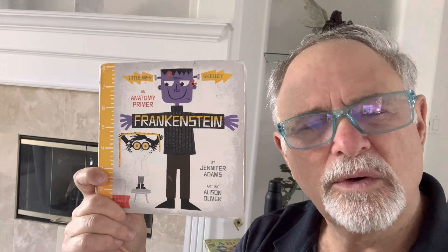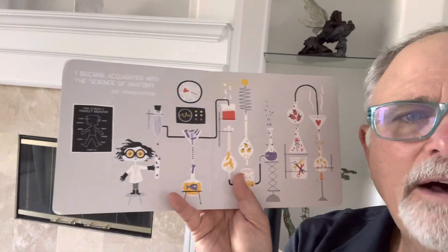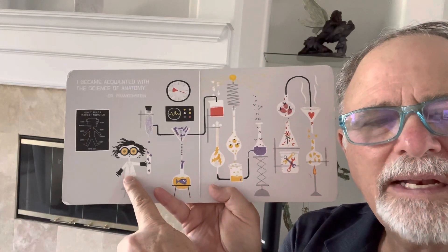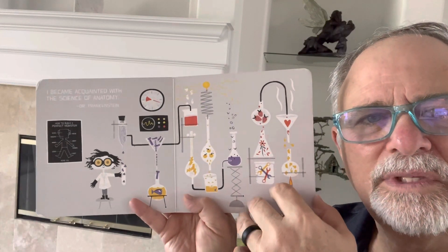Frankenstein, an anatomy primer. We're gonna learn all about the body parts. I hope you like it. I became acquainted with the science of anatomy, says Dr. Frankenstein. Look at this laboratory. That's very interesting.